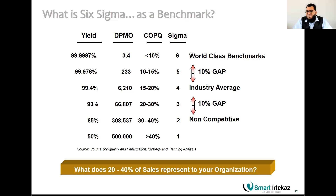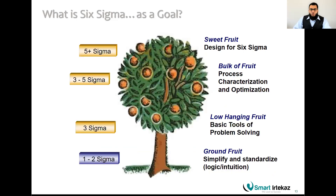Let's understand the tree analogy. Think of a tree with low-hanging fruit — when it's ready it falls down and you just go pick it up. If your organization is relying only on ground fruit that falls without any effort, you are a one to two sigma organization. If you jump to get the low-hanging fruit by applying some basic problem-solving tools, you become about a three sigma organization, though this is still below the market or industry standard of four sigma.